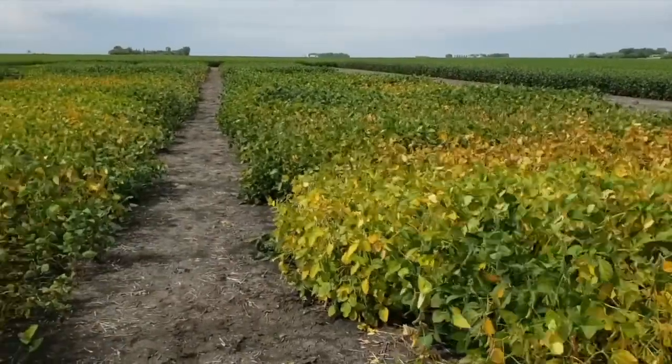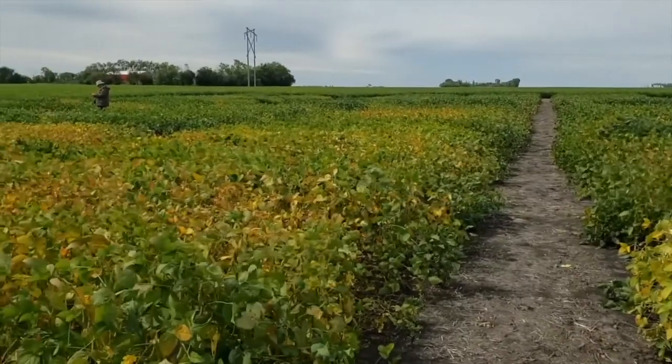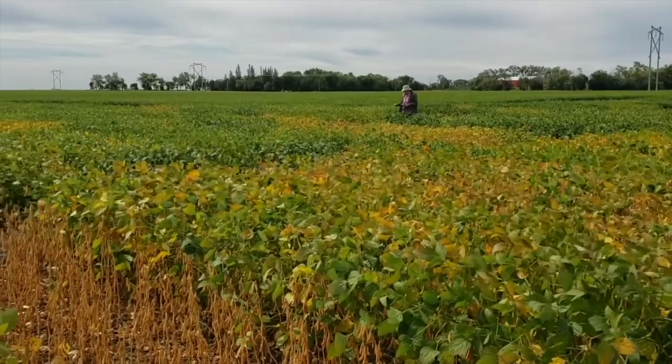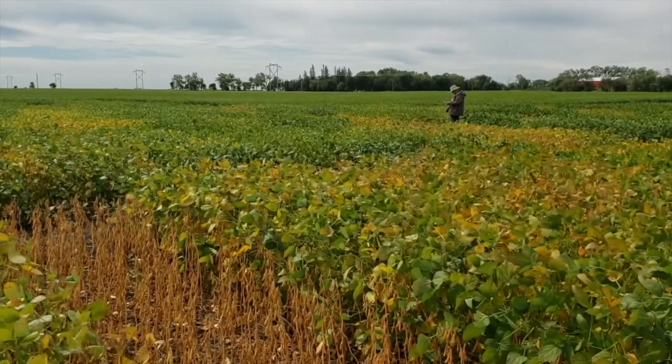We have the very early season lines in this trial, and we also have the very long season lines. I always encourage growers, if you really want to see differences in soybeans, to come out in that first week of September, late August time period, and just have a walk through. What I'd like to do today is talk about what those visual differences look like — what five days earlier than the check looks like, what 10 days longer than a check looks like.